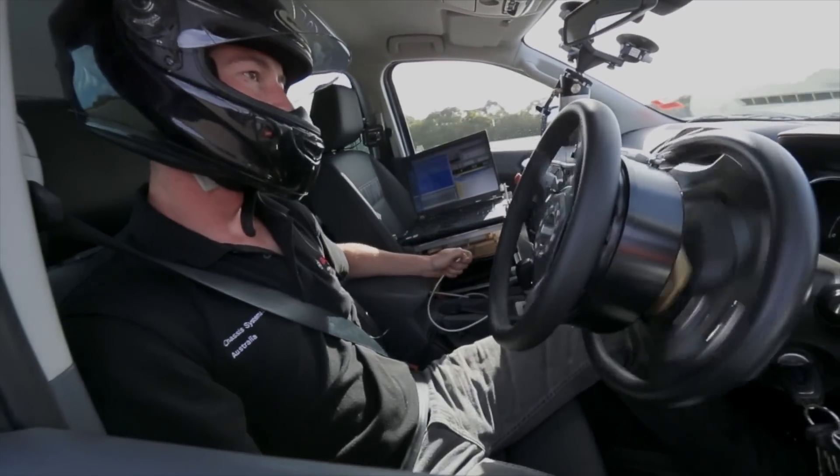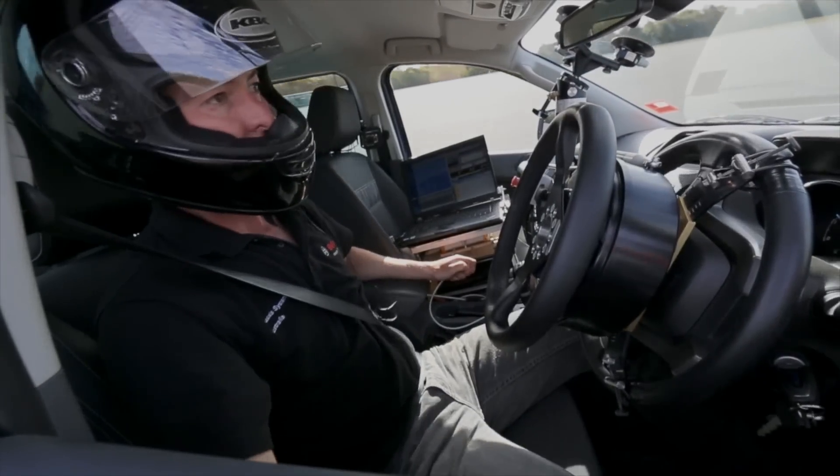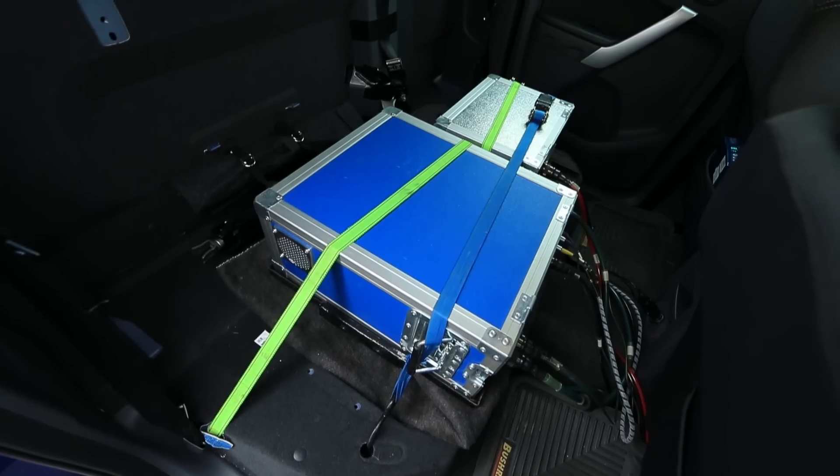We have an electric motor driving the steering wheel, so I am not in control — and there's a series of computers and batteries in the back which drives that.